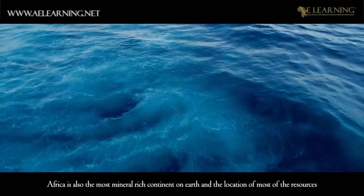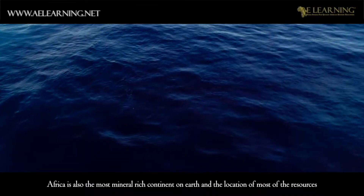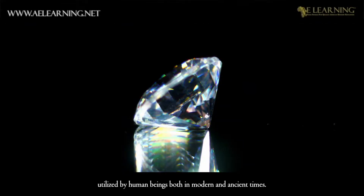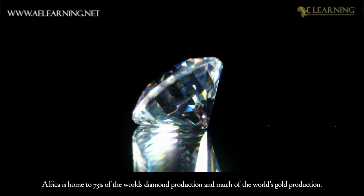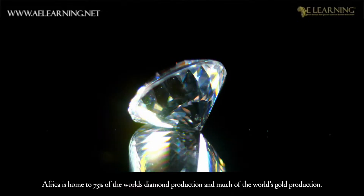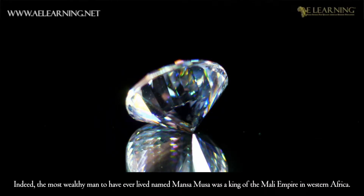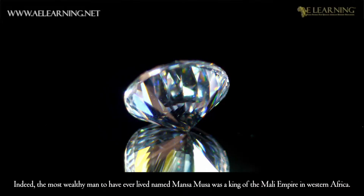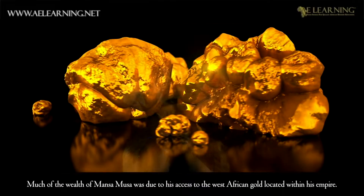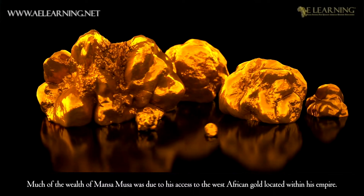Africa is also the most mineral-rich continent on Earth and the location of most of the resources utilized by human beings, both in modern and ancient times. Africa is home to 73% of the world's diamond production and much of the world's gold production. Indeed, the most wealthy man to have ever lived, named Mansa Musa, was a king of the Mali Empire in western Africa. Much of the wealth of Mansa Musa was due to his access to the West African gold located within his empire.